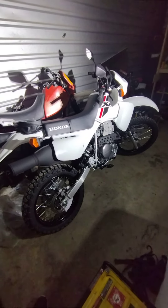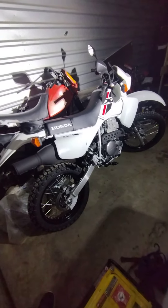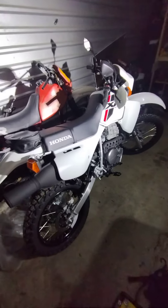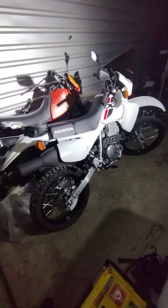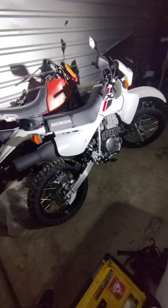Hello and thanks for watching. As you can see, I have myself a brand new 2023 XR650L. I bought mine over the phone — I had to call around to a bunch of dealerships and ended up purchasing mine at a dealership five hours away from where I lived.